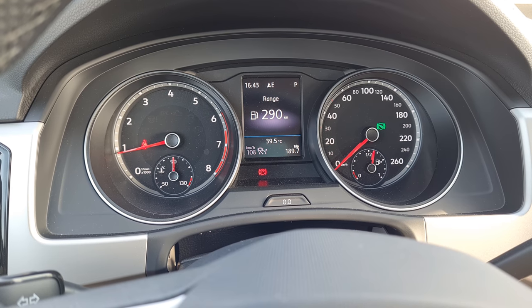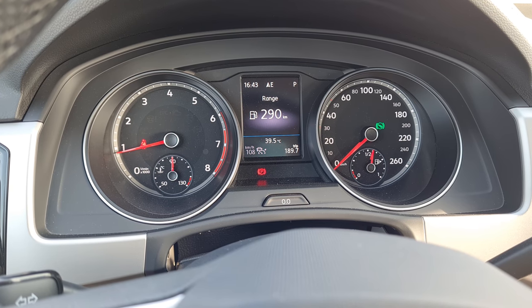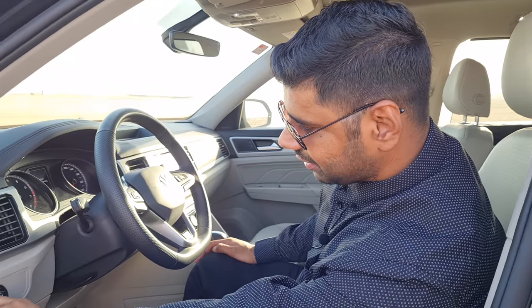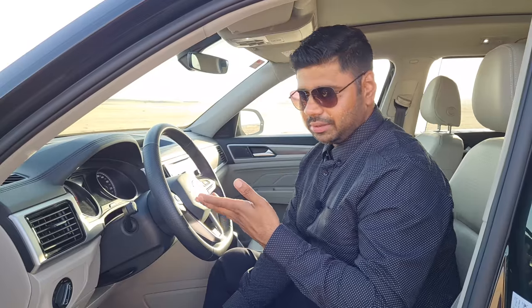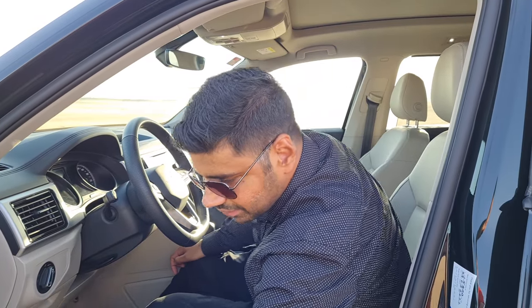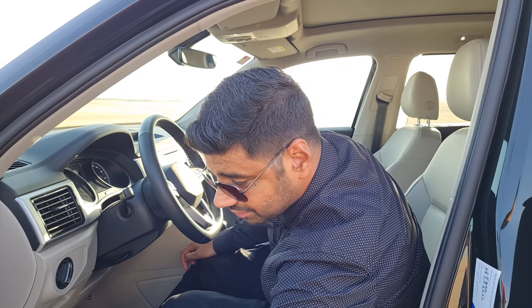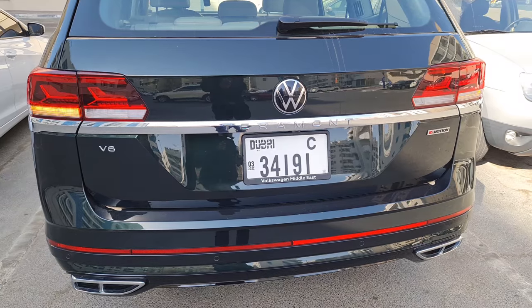The speedometer shows speed, fuel gauge, temperature gauge and lots of information — decent enough. There are controls for lights and intelligent lighting is also available. A unique feature of this Volkswagen is that you can open the boot from the door panel itself with just one button press.